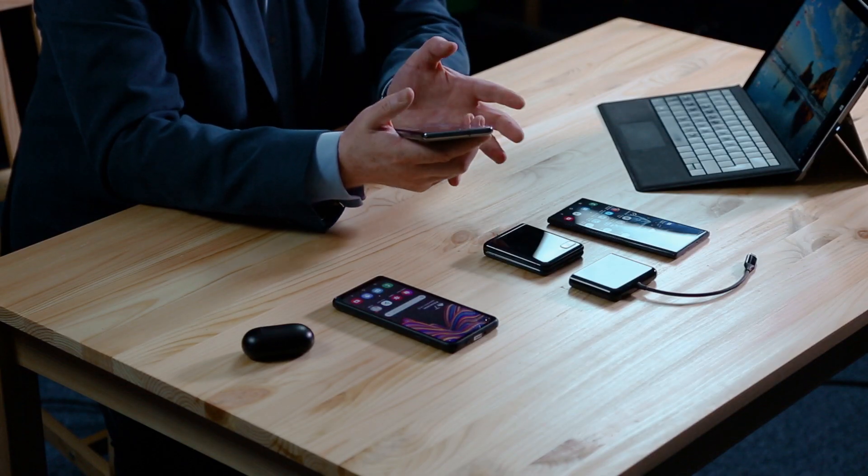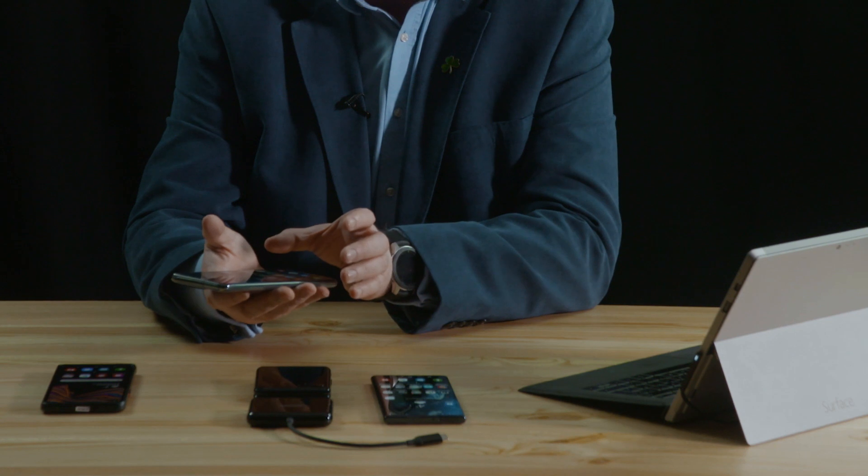The device also has a secure container on it, so I can store any of my clients' files or information within that secure container and it can't be accessed. So this is a phone and it's a laptop.